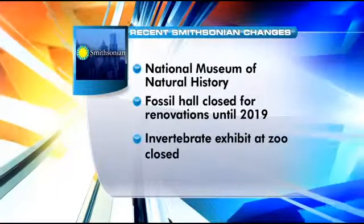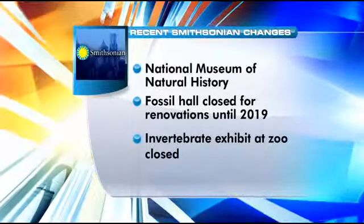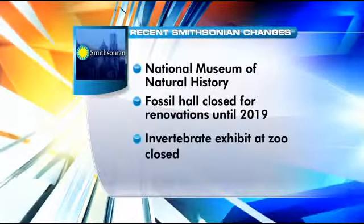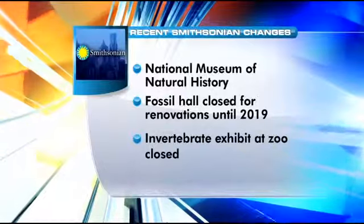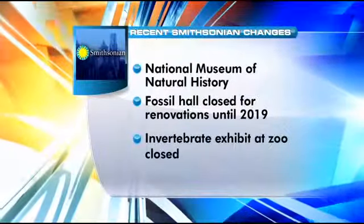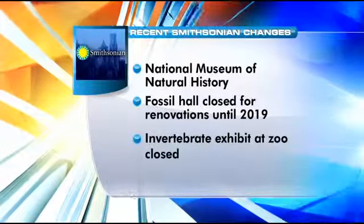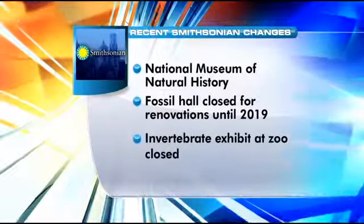There are a number of projects and changes at the various Smithsonian museums and locations around town. Recently, the National Fossil Hall at the Museum of Natural History was closed for renovation — a brand new dinosaur hall will open to the public in 2019. And at the National Zoo, the invertebrate exhibit also closed this summer, but that won't reopen due to funding issues. If you're interested in seeing those critters, the Smithsonian group recommends checking out exhibits at the Natural History Museum.